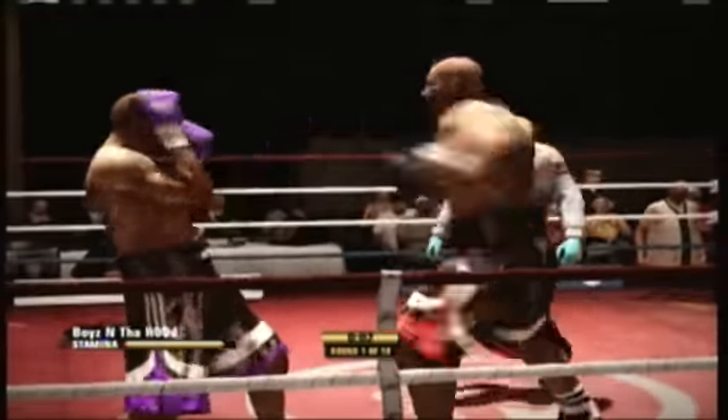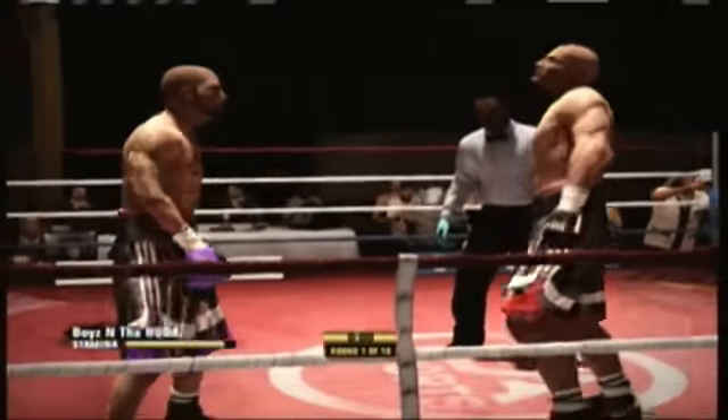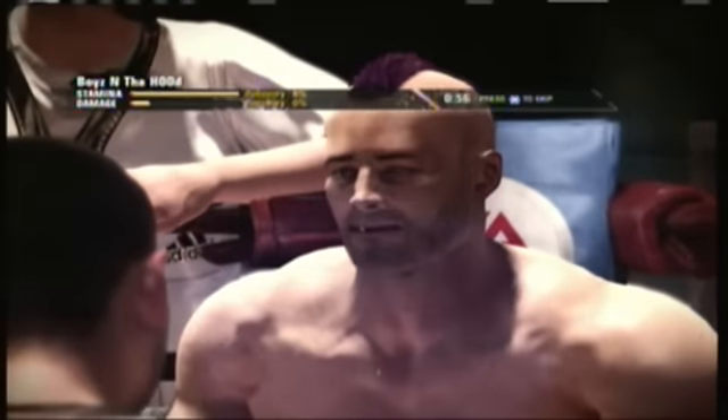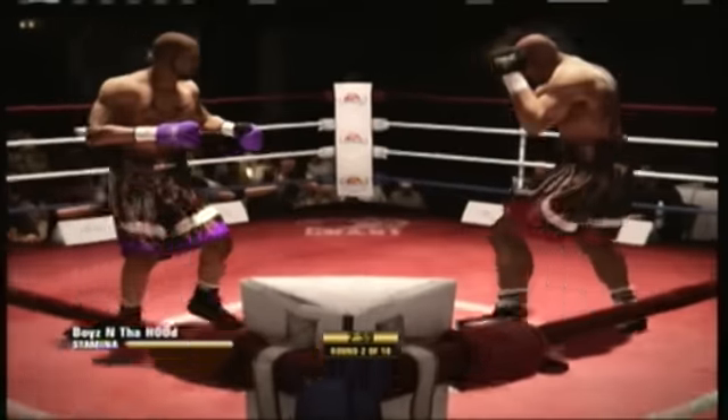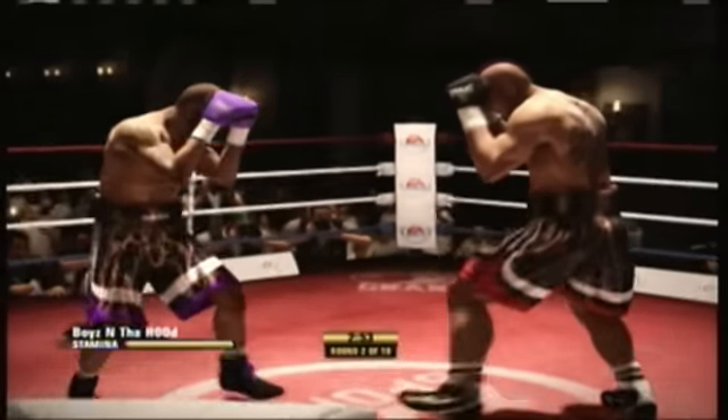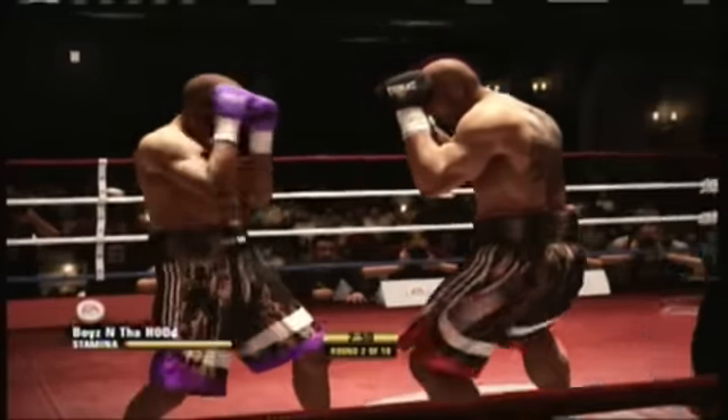That's a serious power punch he just landed to the head. What a revealing round we just saw — each man was able to hurt the other. You can really tell how much is on the line here between these two. Yeah, they both came here in the best shapes of their careers, understanding what this fight means.